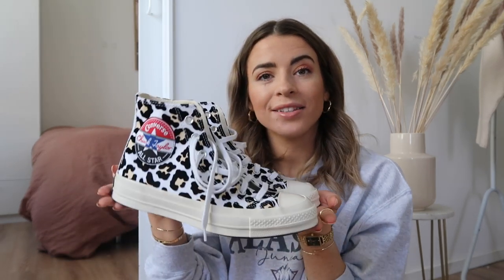Boots are done — now I'm going to run through my trainers. I'm not going to go into too much detail since I've done a trainer collection video, but I wanted to share them so you could see all my shoes in one place. We'll start with the Converse. You may or may not know I love my Converse. First are these leopard print ones — they're so cool, not to everyone's taste, but I love them. They're a great pair to spice up a very simple outfit.